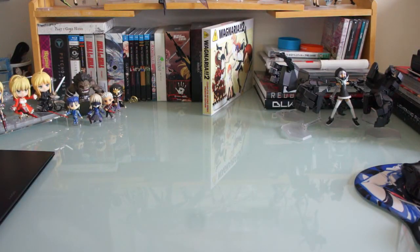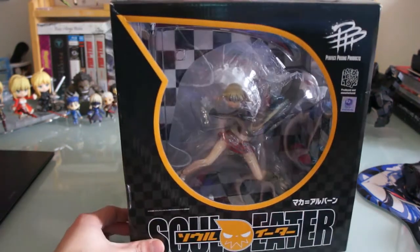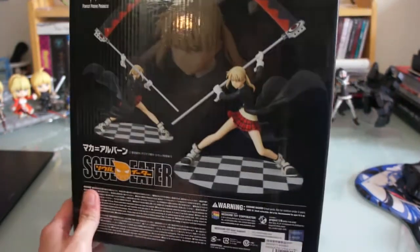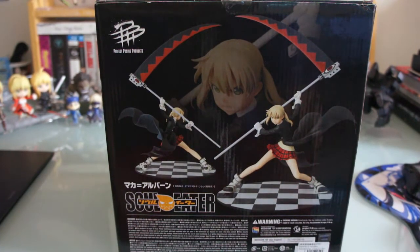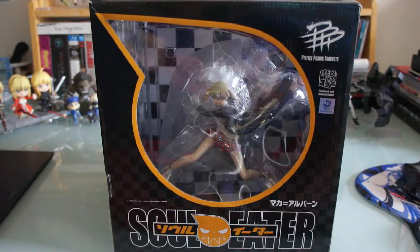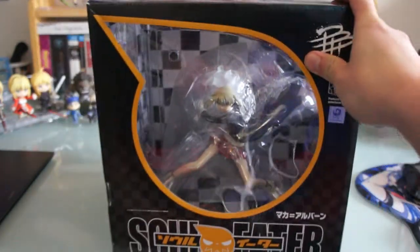And lastly for October I got Maka from Soul Eater. It says brand new but the website stated the box has some damage — never been opened but not in new condition. I got it for a discounted price so I'm happy. Her base is ginormous so I don't know if I'm going to open her because I don't have space in my detolf. Maka Albarn by Medicom Toy — this is my first Medicom Toy scaled figure, as they usually make Real Action Heroes.